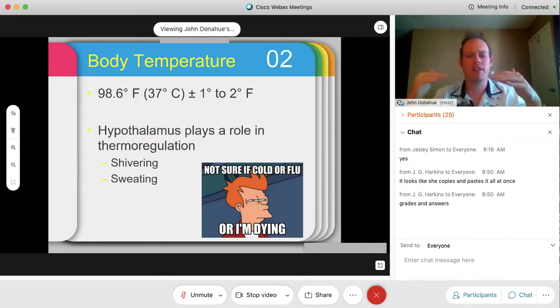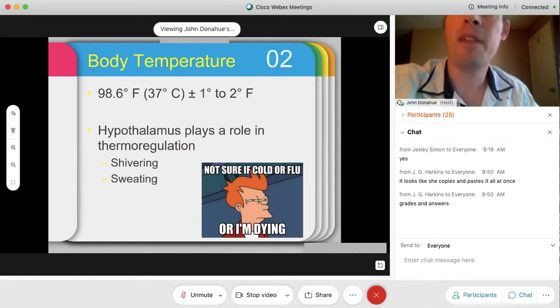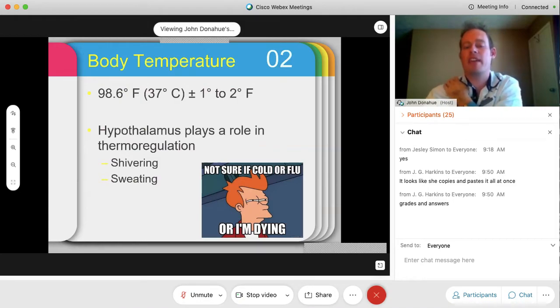For body temperature, we're looking for that average of 97 to 99.5 degrees Fahrenheit, most commonly about 98.6 degrees Fahrenheit. We use Fahrenheit here in the States. The hypothalamus, which is in the brain, plays a specific role in thermoregulation — the regulation of temperature. If our temperature is low, the hypothalamus activates shivering. If we have a fever and our temperature is too high, the body reacts by having us sweat. Both shivering and sweating are regulated by the hypothalamus.